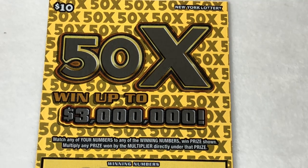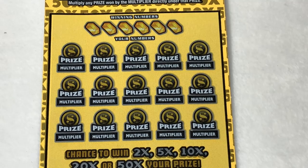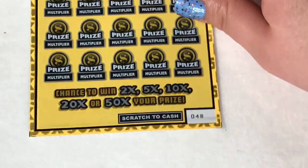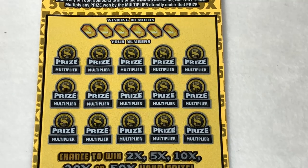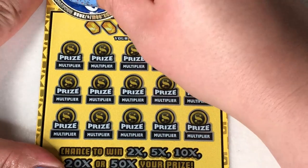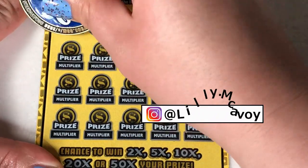Alright, 50X — this is a match your numbers, and each number has its own multiplier. So if you get a match, you get a multiplier. We have 2, starting with number 48. Let's see what we can do on here. We're looking for 24, 22, 6, 26, 40, and 15.